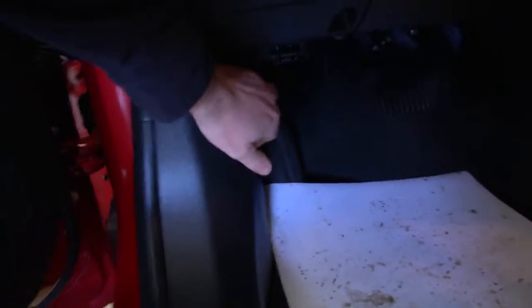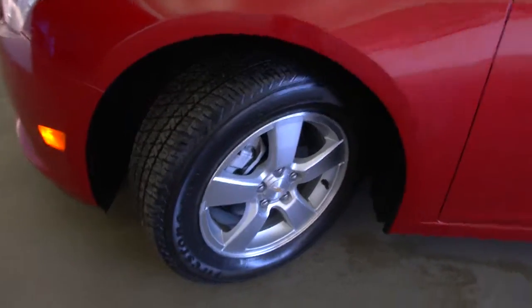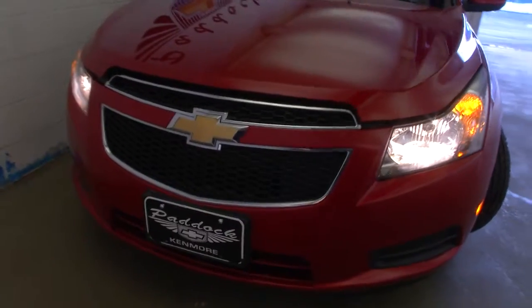Love that red interior — it really pops. We're going to make our way up front to check the tires. Aluminum alloy wheels with plenty of tread on that tire. Exterior paint looks good.